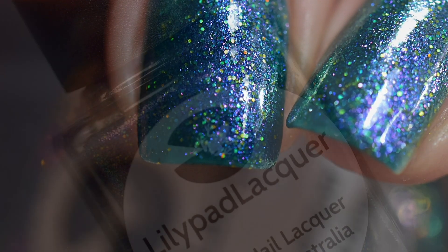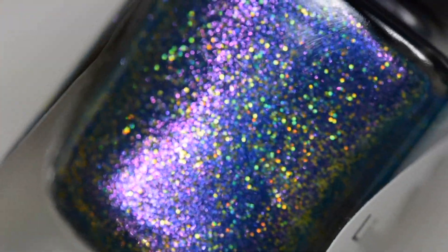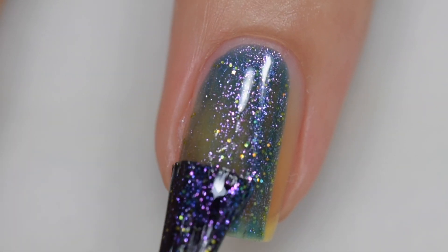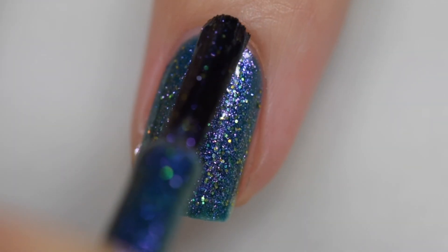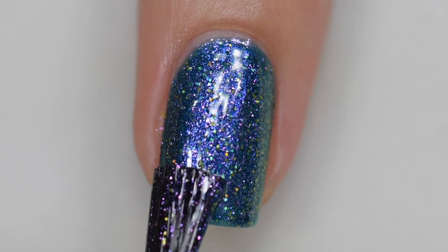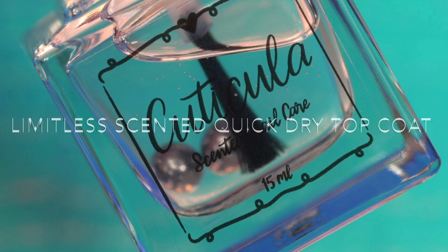Next up is Lily Pad Lacquer's Mirror Mirror on the Wall, inspired by Looney Tunes. It's described as a teal base with pink, purple, and green shifting shimmer with gold micro hollow glitters. It sells for $14 with no cap. The formula is excellent — it goes on very smoothly and evenly, stays right where you put it, and wasn't hard to remove. Don't be turned off by the micro hollow glitter in the description; it came off easily with no staining. My swatches show three thin coats and a glossy topcoat.